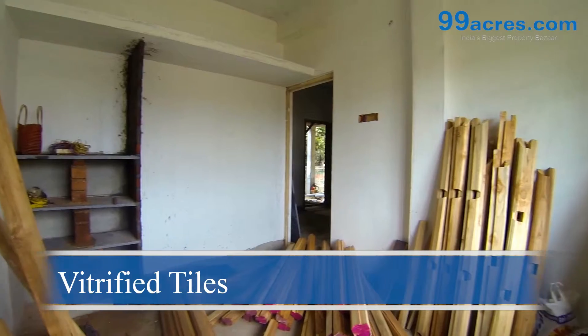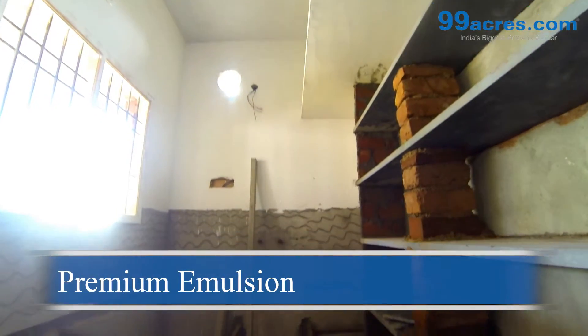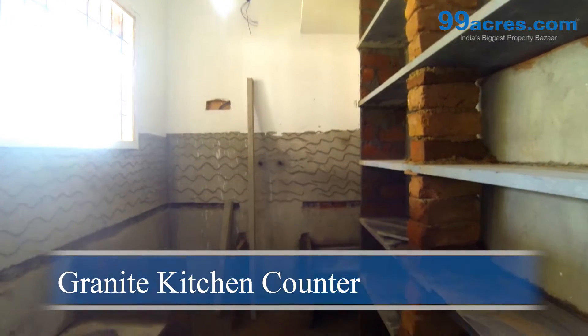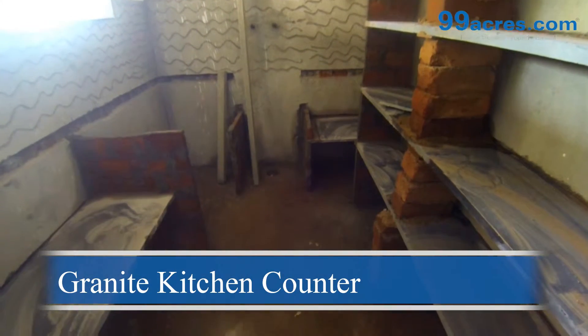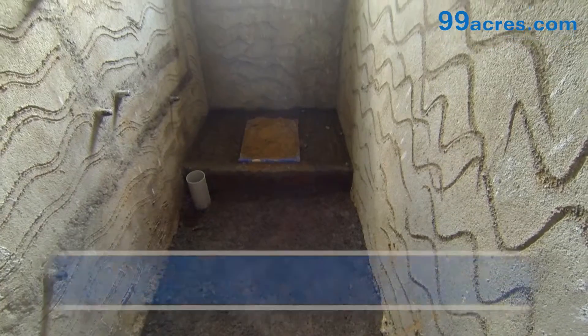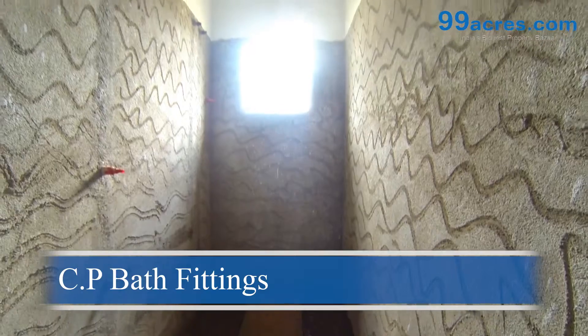The living, dining, and bedrooms will flaunt floorings with vitrified tiles. The walls will be coated with premium emulsion paint. The kitchen counters will be made of granite with a stainless steel sink. The bathrooms will be fitted with standard sanitary ware equipped with chromium-plated bath fittings.